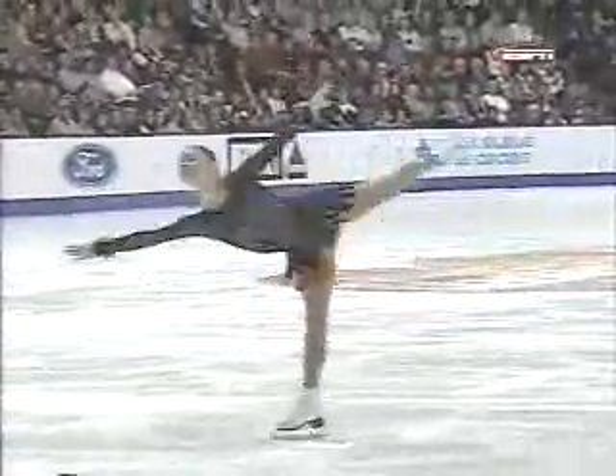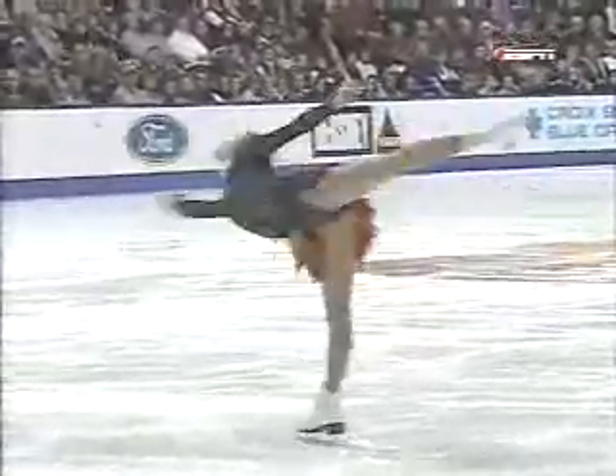This is a fantastic flying camel. Look at that stretch and the speed. Beautiful. Beautiful.